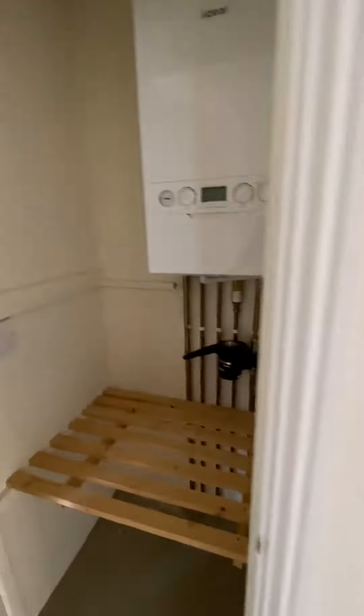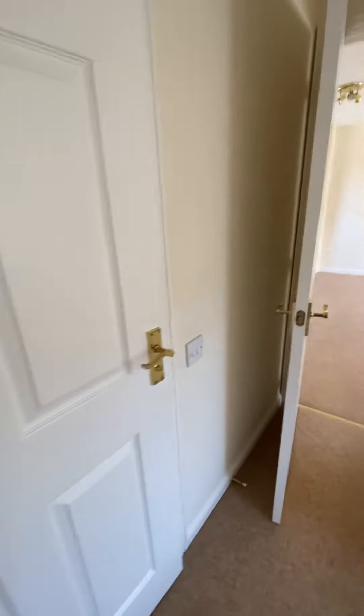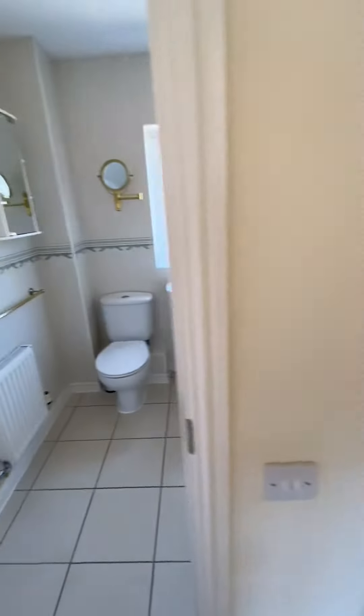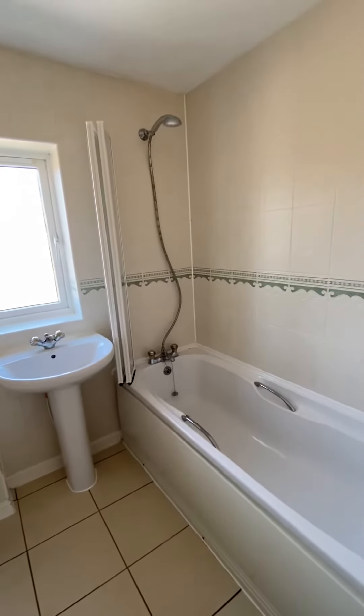There's a boiler cupboard with a recently installed combination gas boiler for central heating and domestic hot water. And then the bathroom, which has a thermostatic shower.